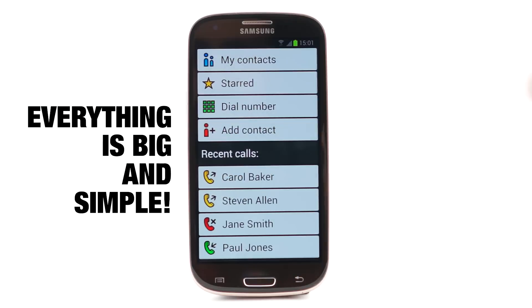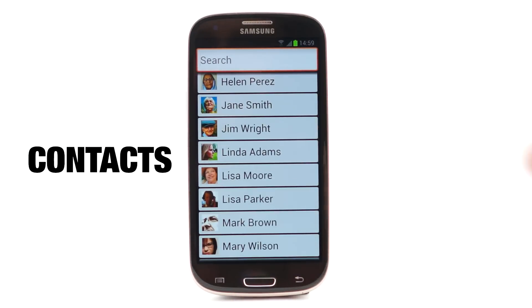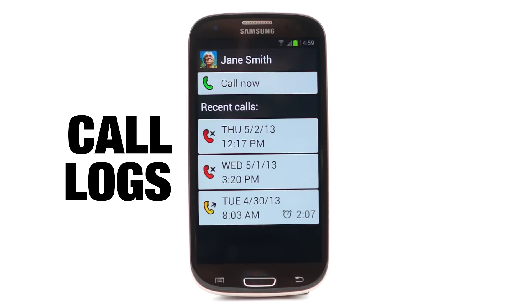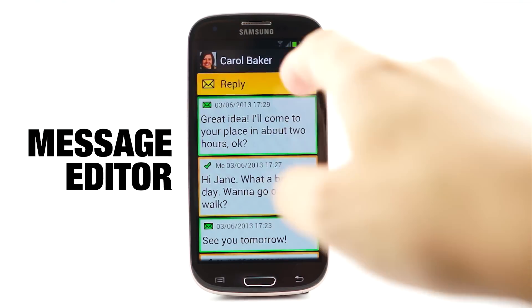It's easy. It's fun. It's safe. And it's big. BigLauncher simplifies all the basic functions of your phone: dialer, contacts, call logs, SMS messages, even the message editor.